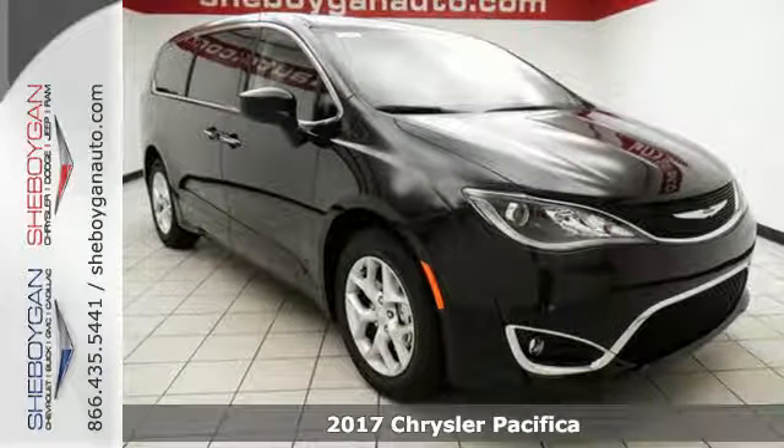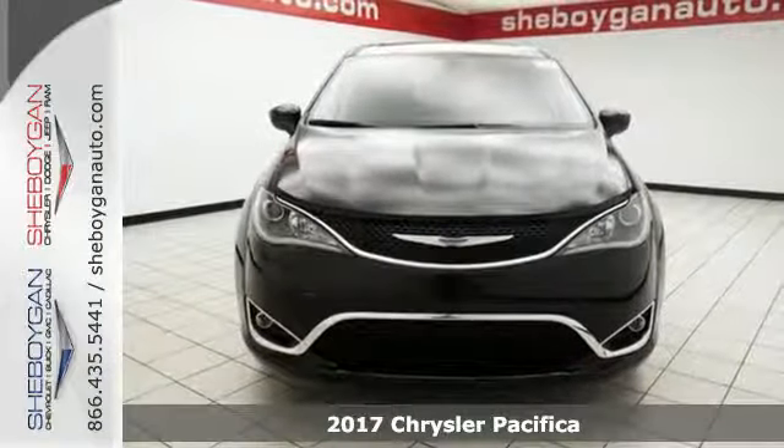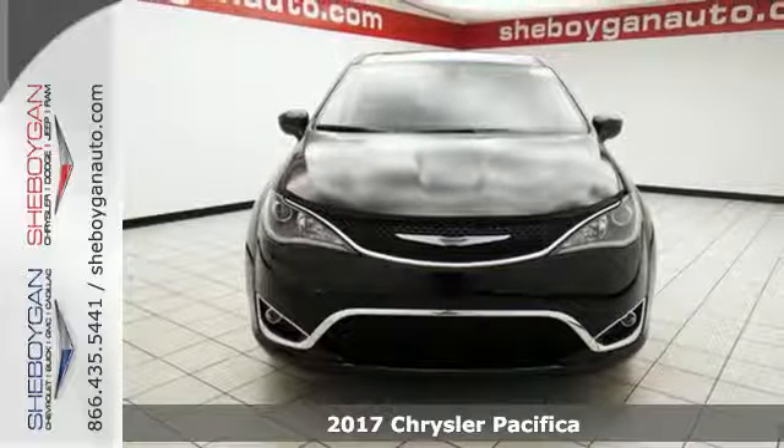Here's a 2017 Chrysler Pacifica. No matter your purpose, the redesigned Pacifica helps you achieve it.